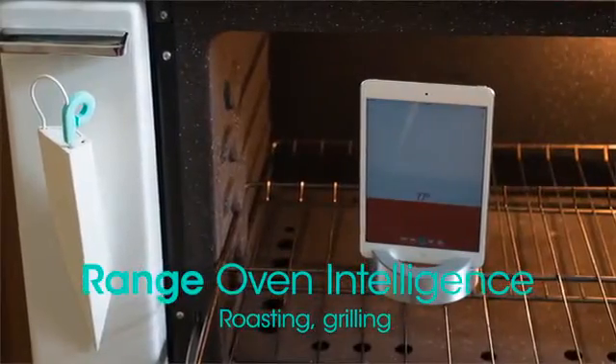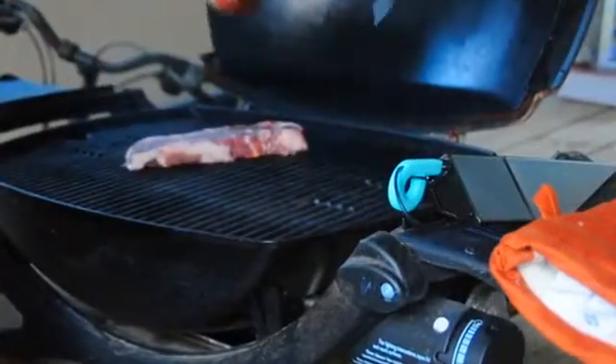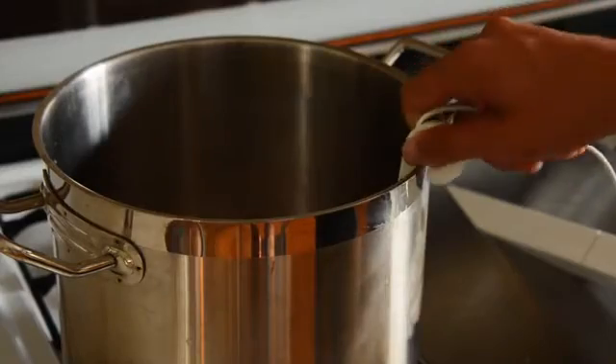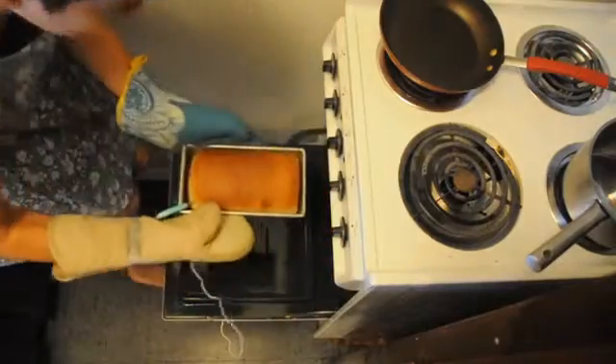Range comes in three flavors. Range Oven Intelligence is ideal for roasting and grilling meat. Range Chef Intelligence is a complete kitchen companion with a second, longer thermometer for candy making, home brewing, and general use.